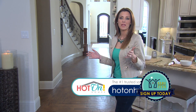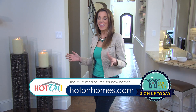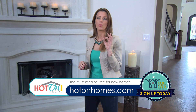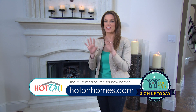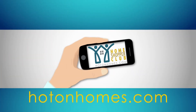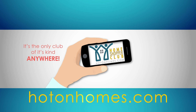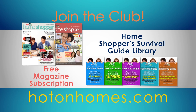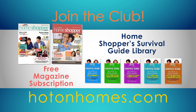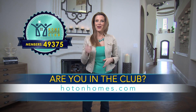Finding the perfect home can be exhausting, challenging, and even sometimes a little scary. Well, Hot On Homes, the number one source for new home information for more than 10 years, has created the Hot On Home Shopper Club. It's the only club of its kind anywhere, and it was designed around your needs. Join the club and get the Hot On magazine and our mortgage guides online. Right now, there are nearly 50,000 club members. Are you in the club? Join today.